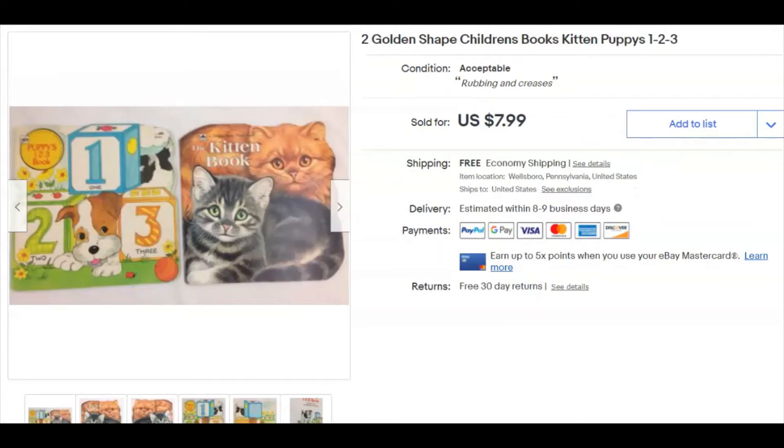A couple of Golden Shape children's books — you see these pretty regularly at thrift stores. I'm not sure how I ended up with them, probably in a bag lot. I paid 32 cents, listed them August 27th, 2016 — over four years they sat. They sold December 27th for eight dollars with free shipping. I'll never do that again unless I get ten of them for nothing and sell them as a lot.